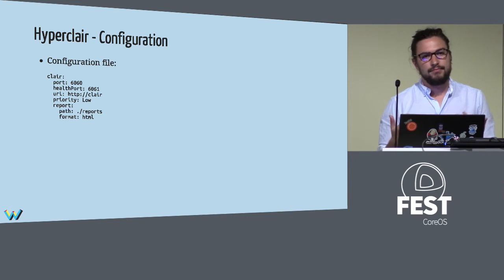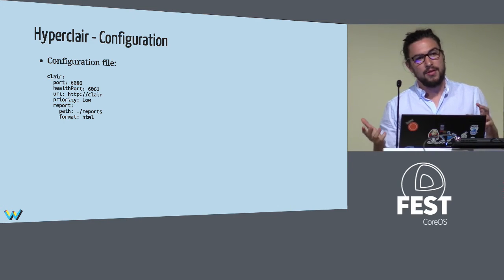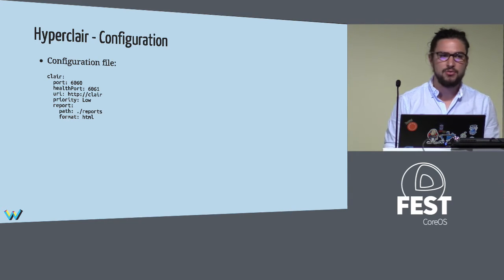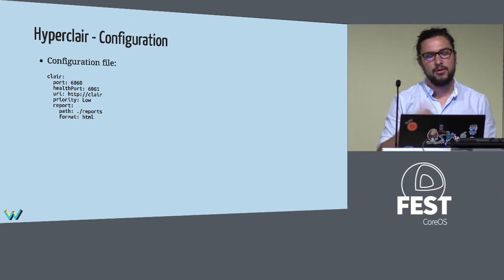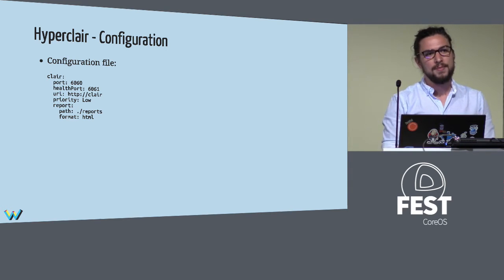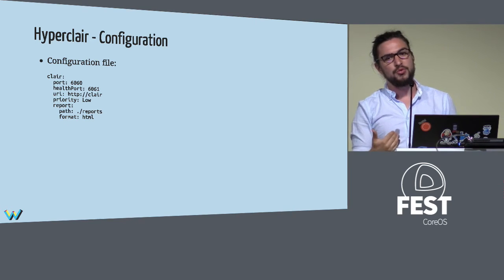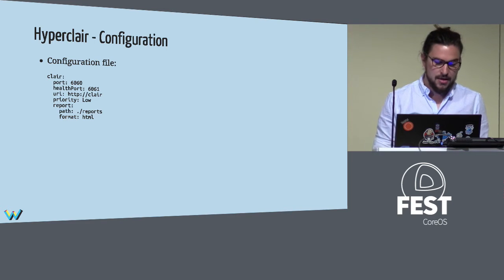HyperClair needs some configuration. First, you configure where Clair is. To be transparent: if you want to analyze real local images, there are two needs. The easier one is to just run Clair locally — it's just a container and database, quite easy to deploy. The other case: if you already have a Clair instance somewhere and want to analyze locally, you need a public IP for now, because HyperClair pops up a web server that acts as a reverse proxy for Clair to download from.